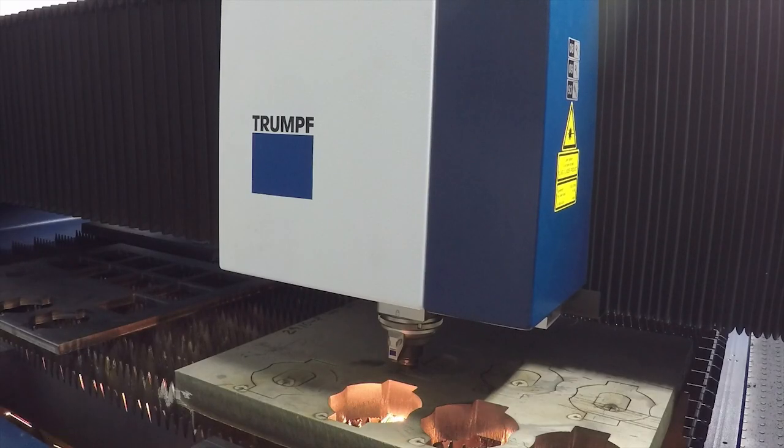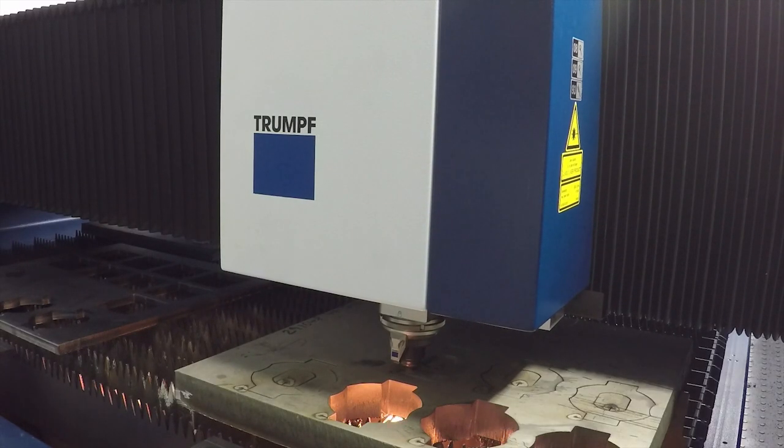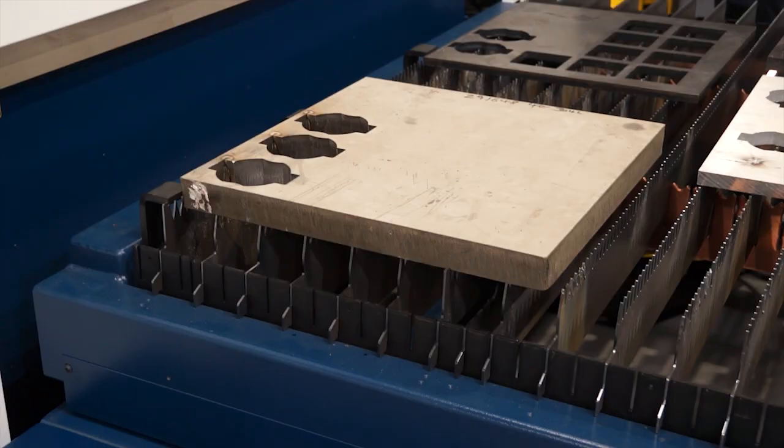It's unique to Trumpf — this is one of the first times you can see it in the UK, cutting this kind of material on a solid-state laser cutting machine. Previously, what was the maximum thickness? 25 millimetres. So there's a big difference there.